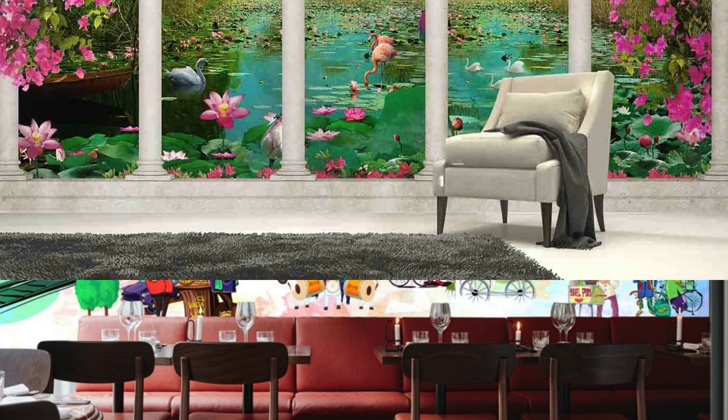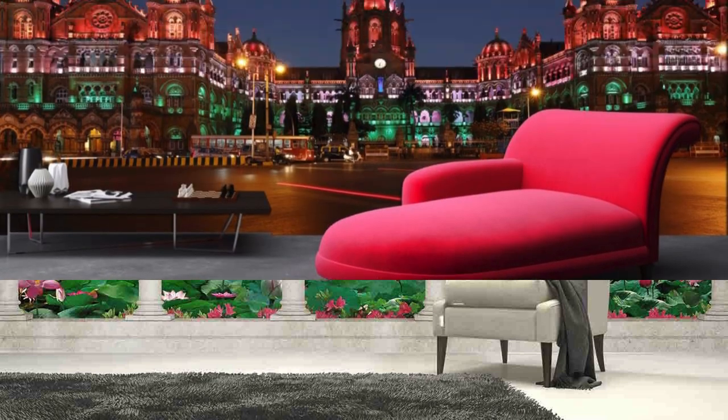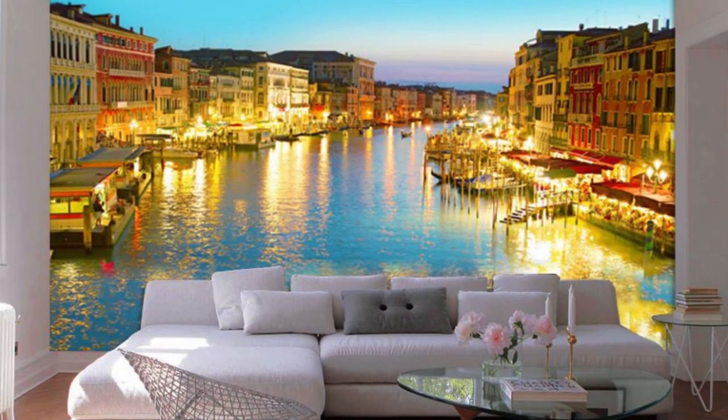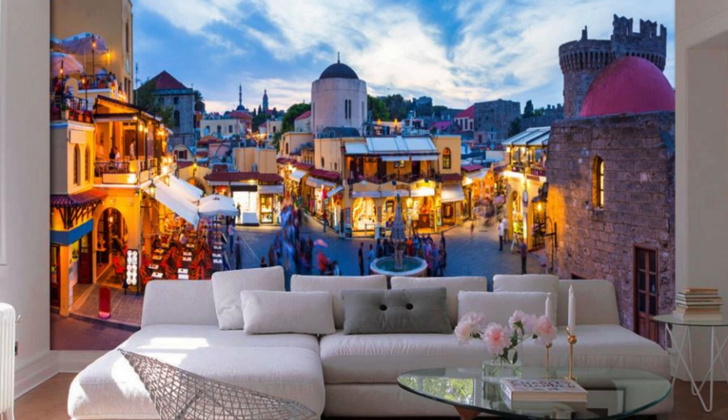Elevate your interior design game by turning your walls into a canvas that narrates your story — a visual symphony that resonates with your personality and aesthetic preferences. Moreover, our wallpapers are not just an artistic expression; they are a testament to quality and durability. Expect a product that not only captivates visually but also stands the test of time, maintaining its brilliance and integrity for years to come.